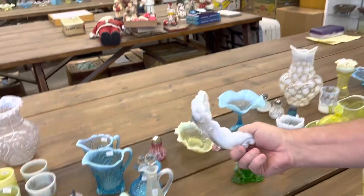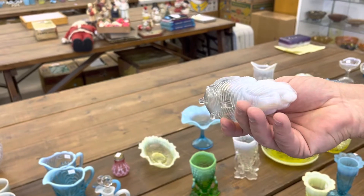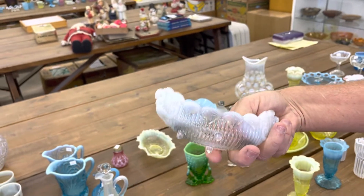Mermaid and Shell Boat — there's a mermaid on each end and shells on the side.